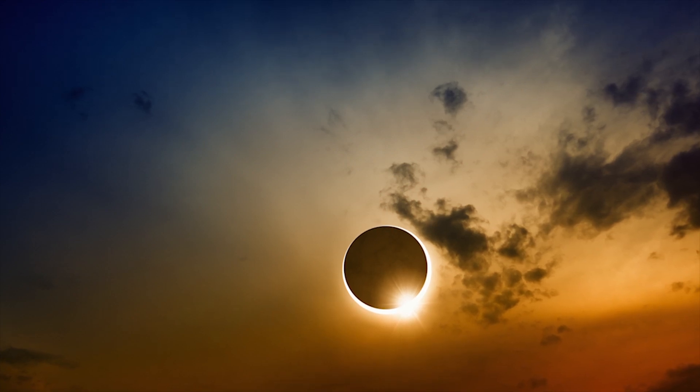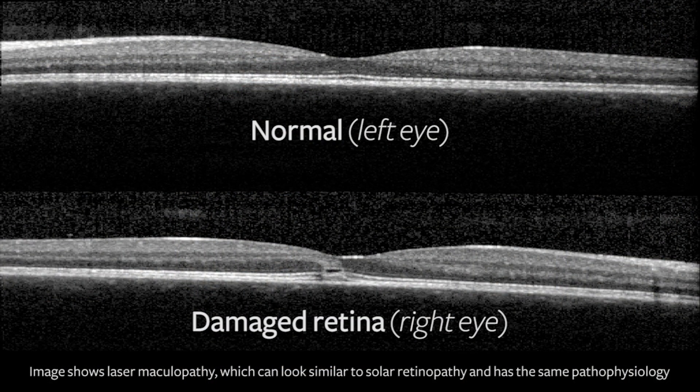During this event of the solar eclipse, it's really important for individuals to realize that there's a possibility and risk of retinal damage that can be done if not viewed safely. The risks of viewing the solar eclipse without proper protection for the eyes would include what's called solar retinopathy, where there is an excess of UV light and infrared light that can actually damage the retina.